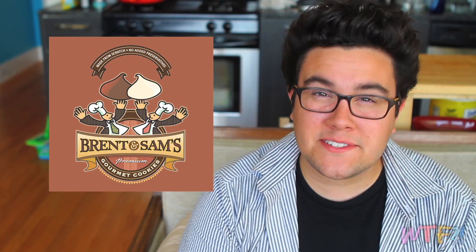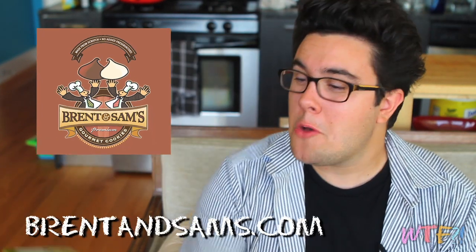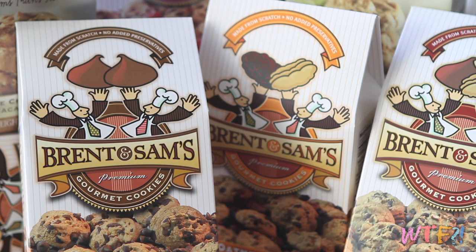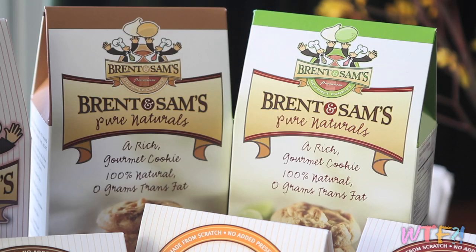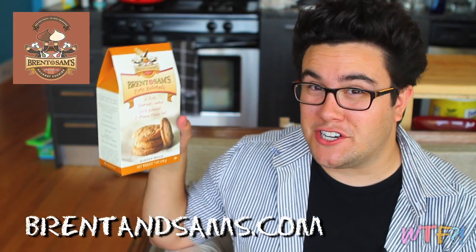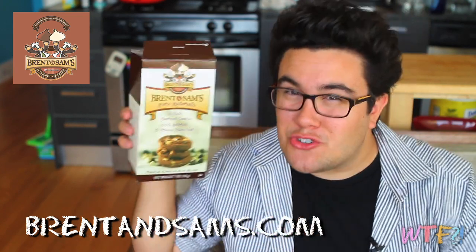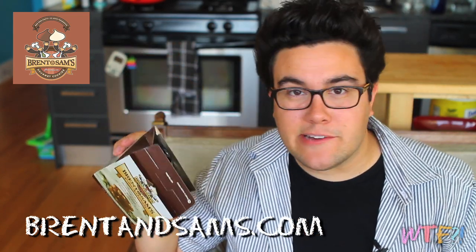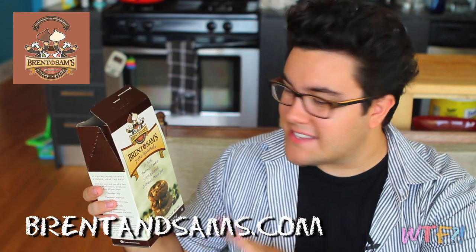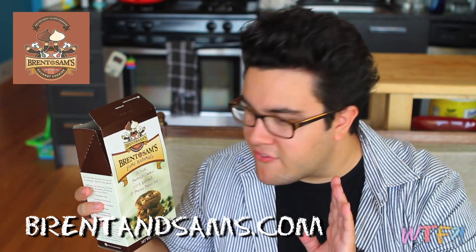Today's sponsor is Brent and Sam's Cookies. You can check them out online at brentandsams.com. Brent and Sam's Pure Naturals are a whole line of gourmet cookies. They come in all different flavors. This is their Key Lime White Chocolate. I also have their Ginger Spice. Their key is that nothing is artificial, no preservatives, no high fructose corn syrup.